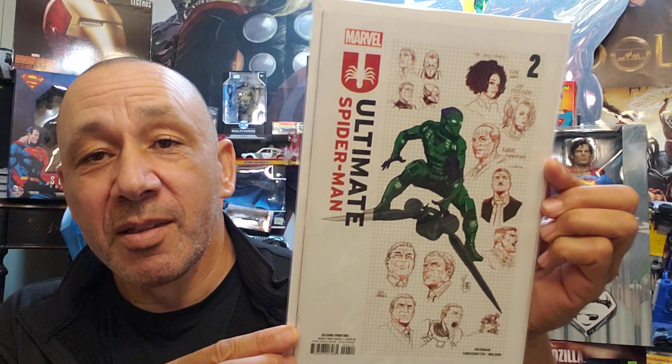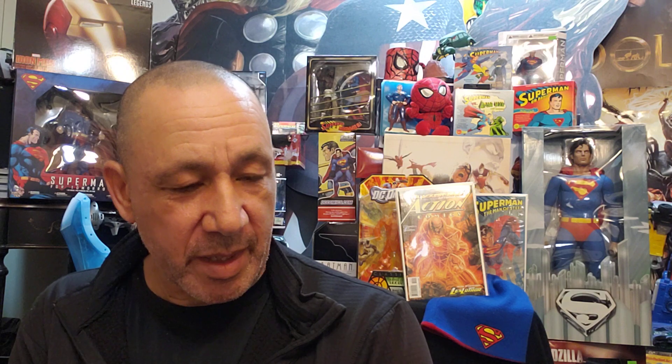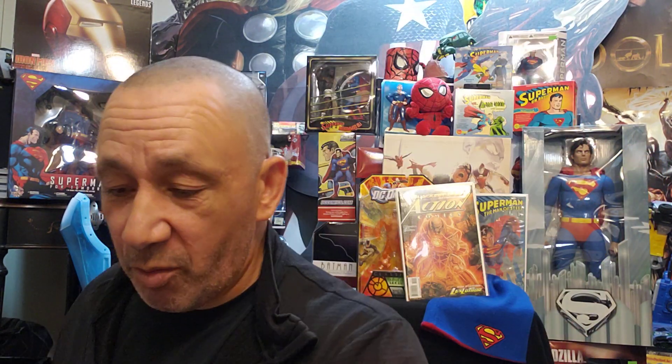Ultimate Spider-Man — I got the second printing. Very cool. Then Ultimate Spider-Man number three — that was number two, this is number three, first printing. I like the story so far, I've been reading it, it's really good. White Tiger — I love these covers, two of six. Love David Mack's artwork. I'd like to get him to sign that.